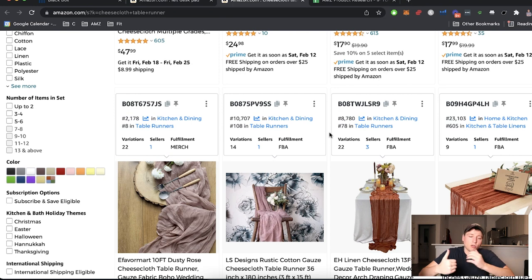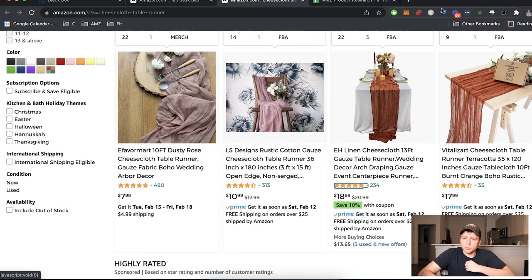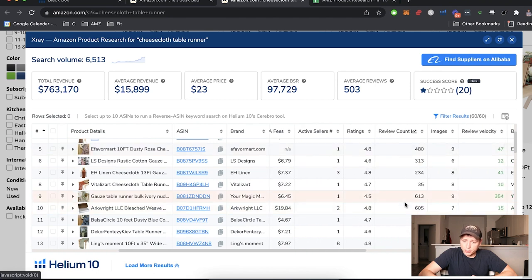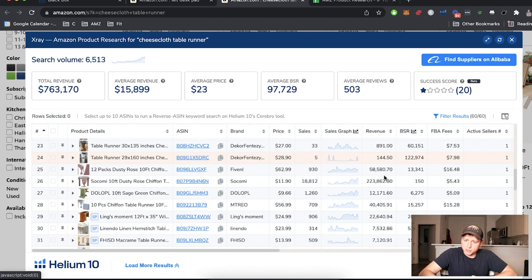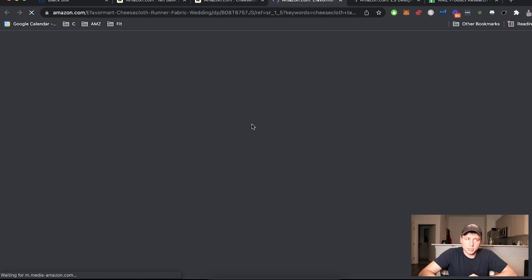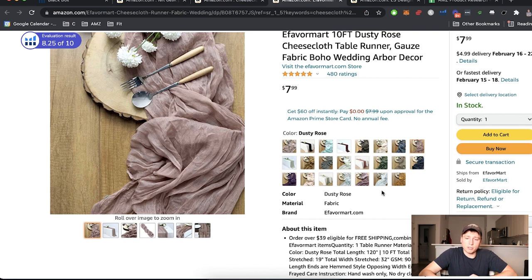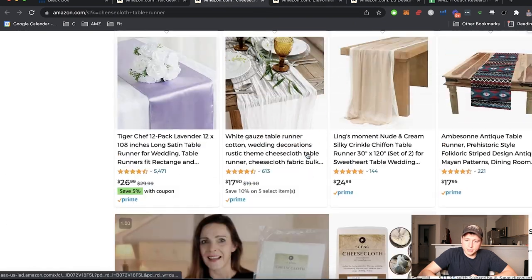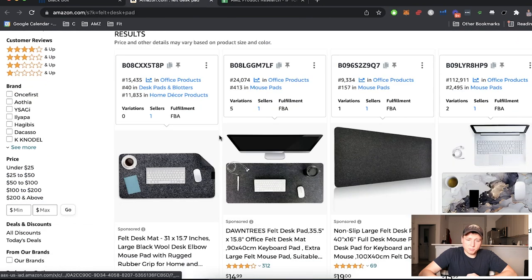Cheesecloth table runner — fancy stuff here. Reviews: 483, 13, 234. Monthly sales: 20,000, 8,000, 20,000, 13,000, 46,000, 48,000 — the sales depth looks pretty good all the way down. But looking at the listings, there are a ton of variations, which scares me. Most factories make you order a certain minimum amount per variation, so you'll end up with a huge inventory bill and cash flow challenges. I'm out on this one because of the variation problem.